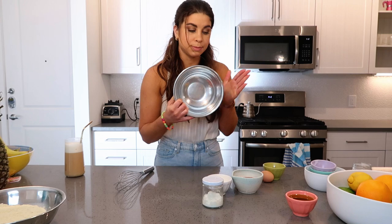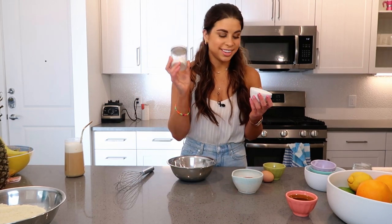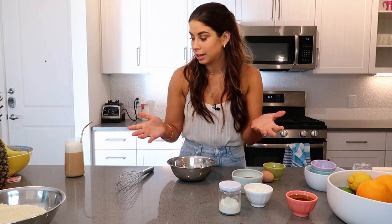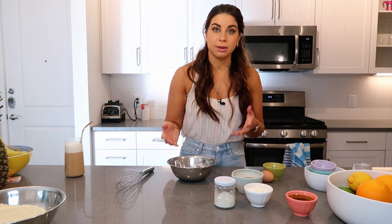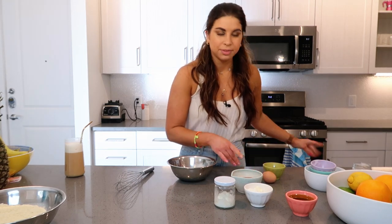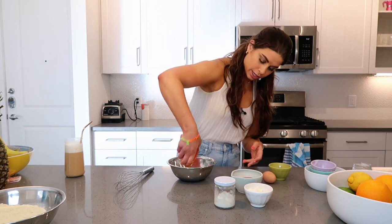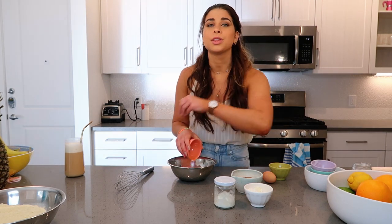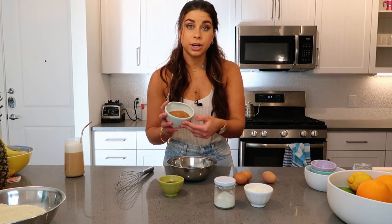Dry ingredients are ready. Now for the wet ingredients in a bowl: I have some leftover ricotta and some whole milk Greek yogurt. You can just use Greek yogurt — if you have ricotta laying around from lasagna or something, or even sour cream could work. It's a yogurt cake but there are many variations. The secret ingredient to this cake is olive oil — I'm using a really good fruity, tangy olive oil that pairs so well with the almonds and semolina.